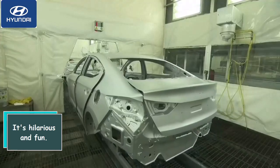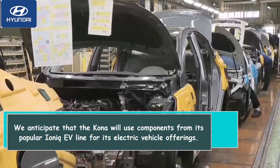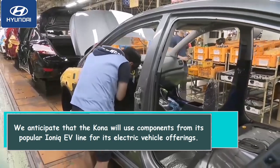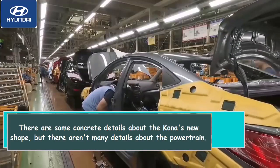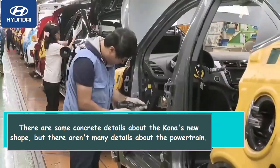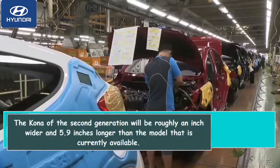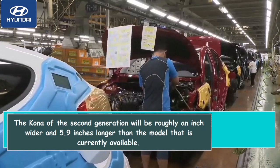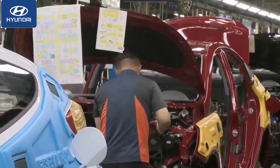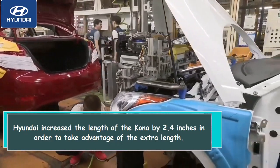It's hilarious and fun. We anticipate that the Kona will use components from its popular Ioniq EV line for its electric vehicle offerings. There are some concrete details about the Kona's new shape, but not many details about the powertrain. The second generation Kona will be roughly an inch wider and 5.9 inches longer than the model that is currently available.